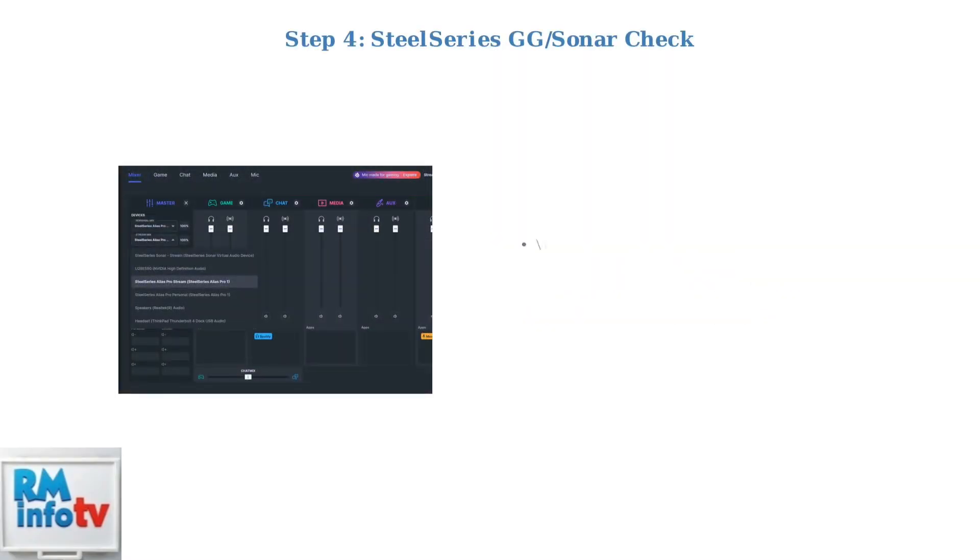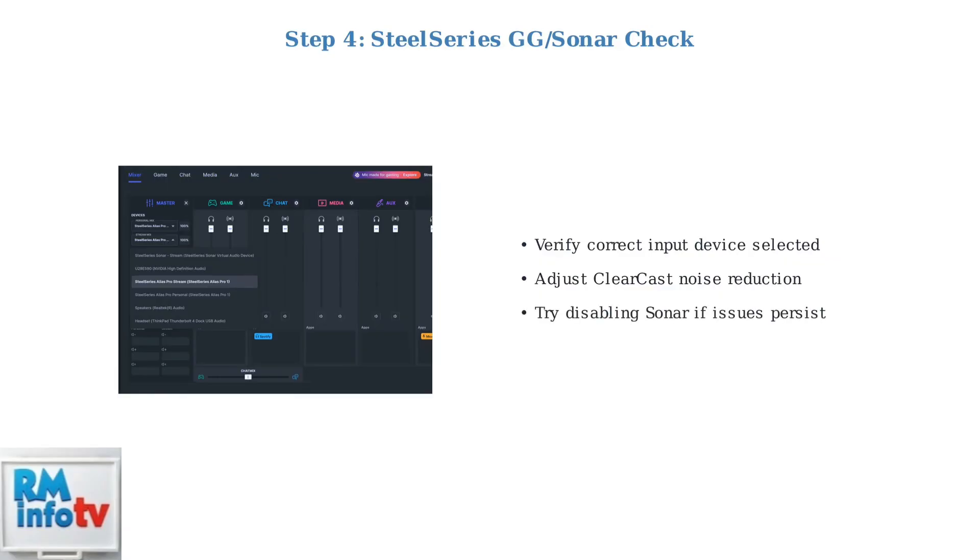If using SteelSeries GG or Sonar software, confirm the correct input device is selected. Experiment with ClearCast settings for noise reduction, or try disabling Sonar if problems persist.